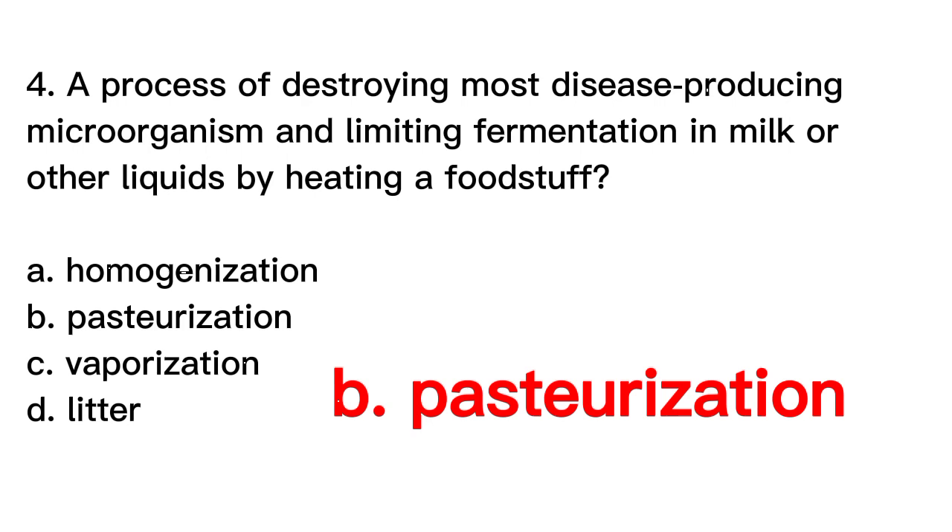Homogenization is a process of reducing the size of fat globules in milk or other dairy products to create a more uniform texture. Vaporization refers to the process of converting a liquid or solid substance into a vapor or gas through the application of heat or other energy. Litter refers to a group of offspring born to an animal during a single parturition event.